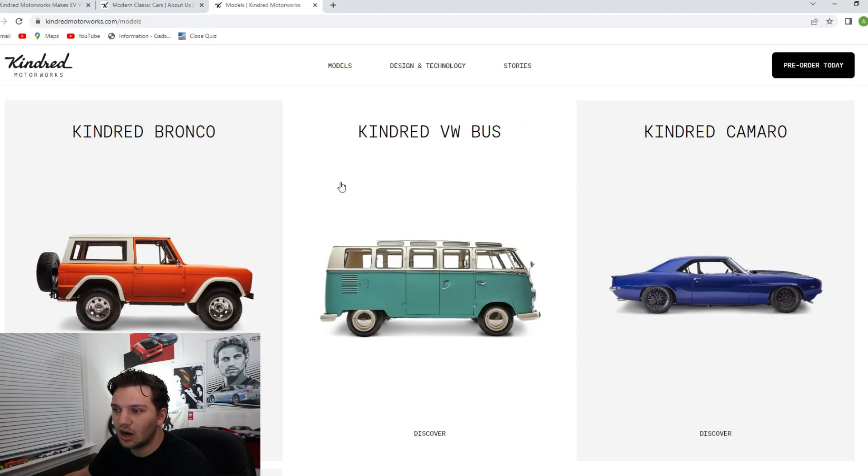We're going to go through every single one of their models — there are only three of them: the Bronco, the Volkswagen bus, and the Camaro. This is kind of why I said Car and Driver's article title was a little click-baity, because I think the only one you can currently get with an electric powertrain is the Volkswagen bus.